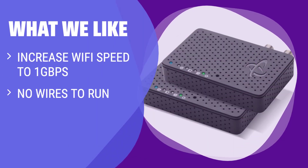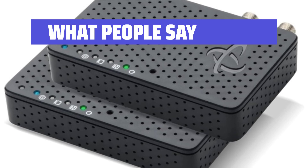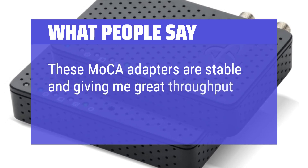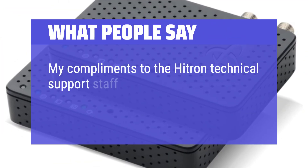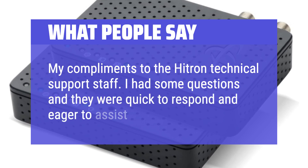What we like: for better WiFi, gaming, and streaming experiences, this product creates a 2.5 Gbps MoCA network for gigabit speeds with no running wires and superior reliability, speed, and security compared to wireless. What people say: these MoCA adapters are stable and giving me great throughput. My compliments to the Hitron technical support staff — I had some questions and they were quick to respond and eager to assist.